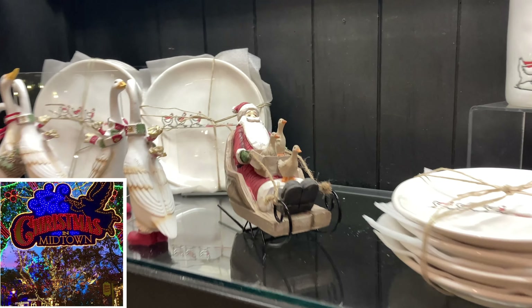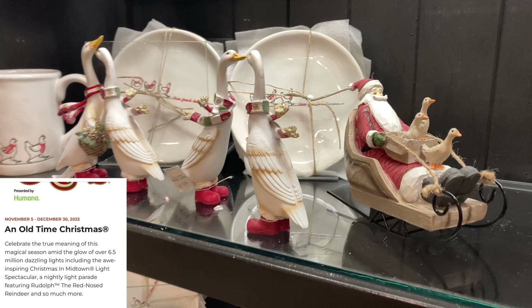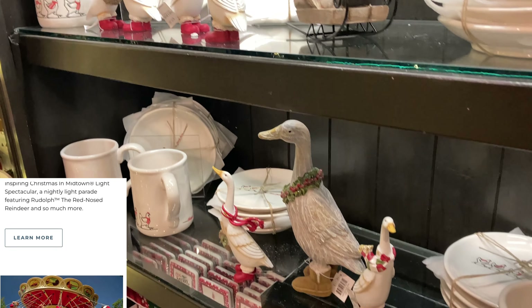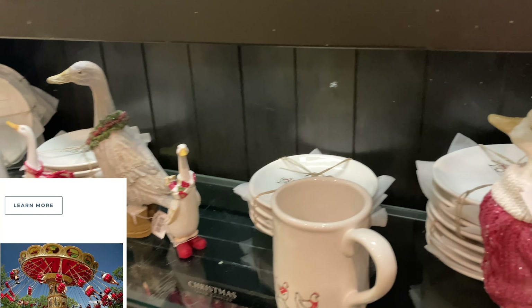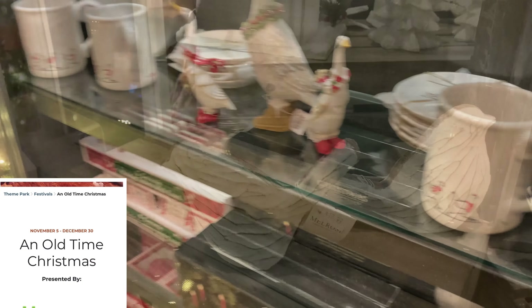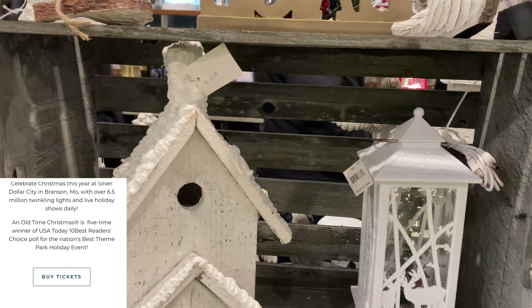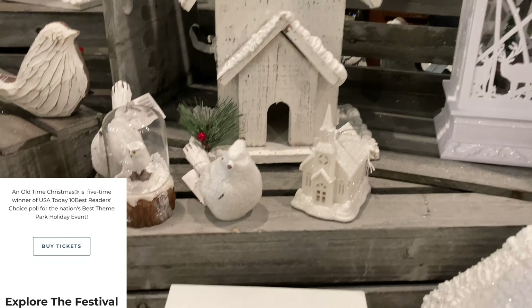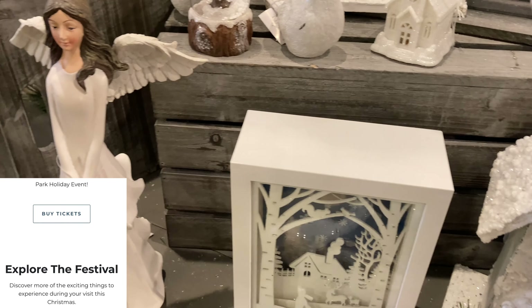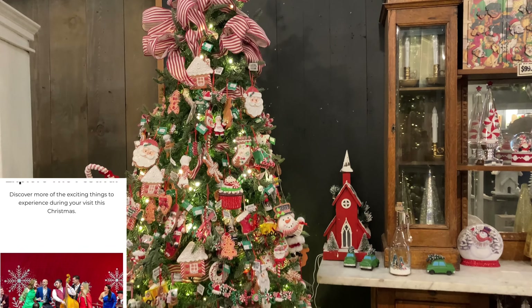There are tons of theaters, shows, restaurants. There's a theme park that we're actually at today. This is an amusement park that is set in the 1800s. It is so much fun. It feels like you have just stepped back in time when you go to Silver Dollar City. There's tons of roller coasters, shops, food. It's such an amazing family destination for our family.